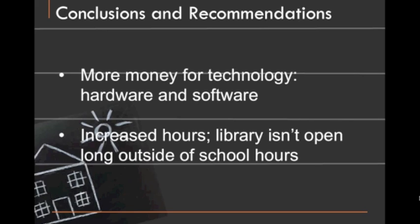Here are the recommendations that our group came up with for this library. The first one is that more money needs to be put toward technology. Computers in particular — one of our librarians noted that they could have twice the number of computers that they do now and they would all still get used.